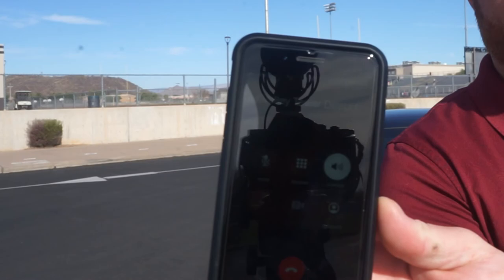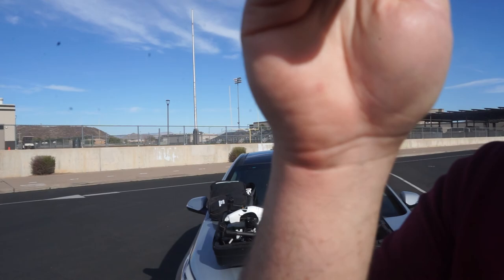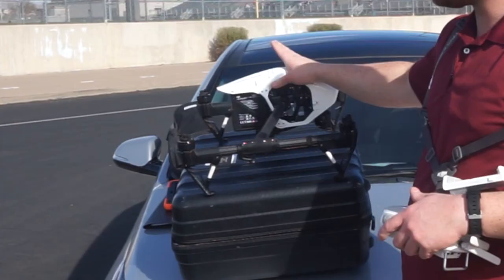Hey, this is Dan Weeks — I've got a COA for drone activity at Barry Goldwater. Just wanted to give you guys a heads up that we're about ready to fly. All right, sounds good, okay, thanks.